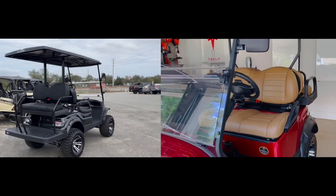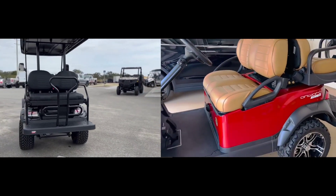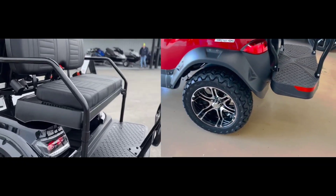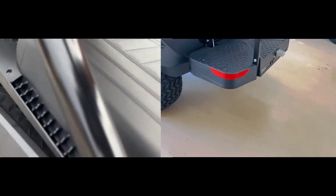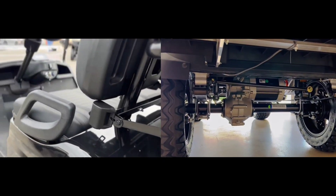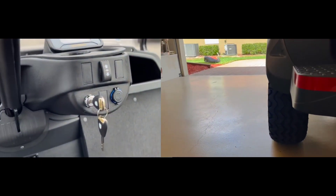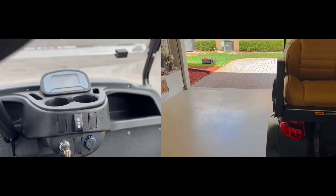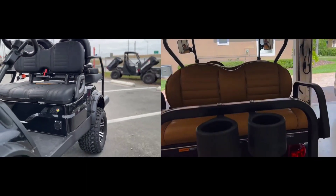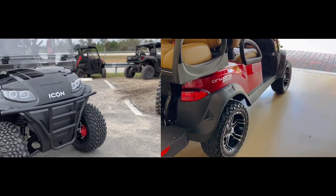Conclusion. Both Icon and Club Car offer high-quality golf carts with a variety of high-grade features and options to suit the needs of golfers. Icon golf carts are popular for their innovative design and customization options, while Club Car golf carts are known for their performance and reliability on the course. Both brands offer comprehensive warranties and strong customer support. Ultimately, the choice comes down to personal preferences: if you prioritize customization and unique design, Icon is the better option, but if you prioritize reliability and performance, Club Car is the better choice.